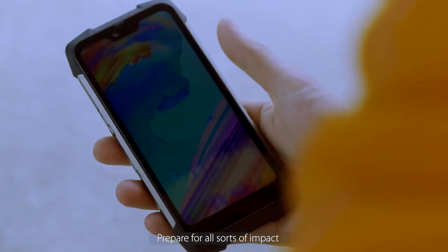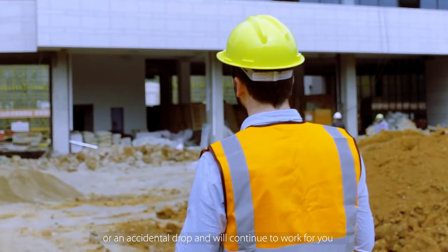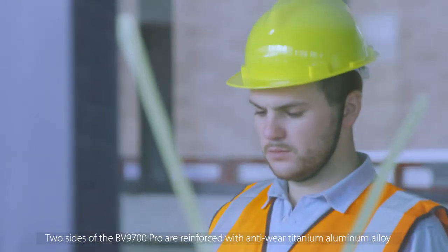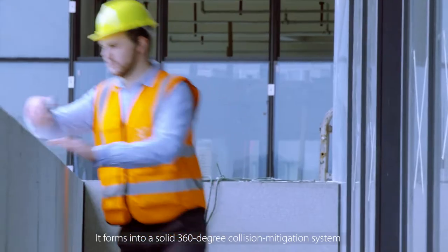Prepare for all sorts of impact. Have confidence your phone will cope with heavy downpours or an accidental drop and will continue to work for you. Two sides of the BV9700 PRO are reinforced with anti-wear titanium aluminum alloy. Together with other protective parts, it forms into a solid 360-degree collision mitigation system.